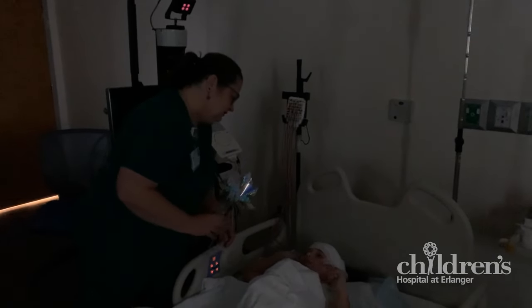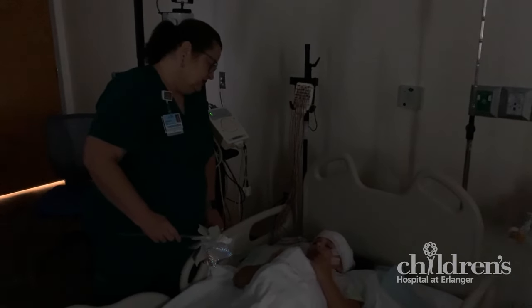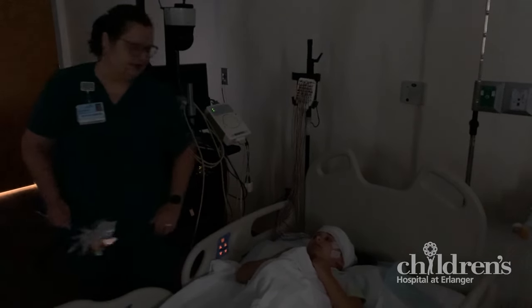The next step in the testing is the sleep portion. You will be asked to try to take a nap or lie as still as you can for the rest of the test. We will try to make you as comfortable as possible. You are also welcome to bring any comfort items from home like a stuffed animal and blanket.